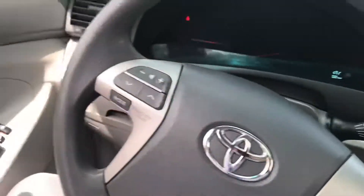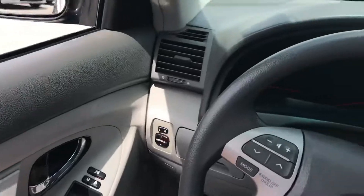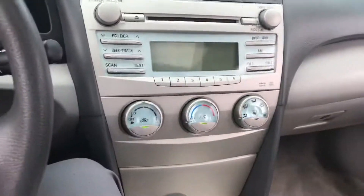Inside the vehicle you can see that with the black interior it has these nice gray accents which really make the inside pop. The condition of the car on the inside is very solid.